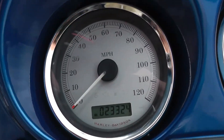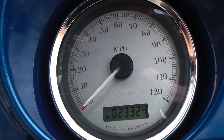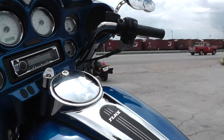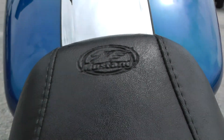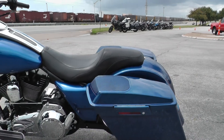It's a great running bike — it's an '07 with 23,324 miles, so for a 2007 that's not bad at all. You've also got this upgraded Mustang Day Tripper seat, kind of a low-profile seat that gives the bike a real clean look.